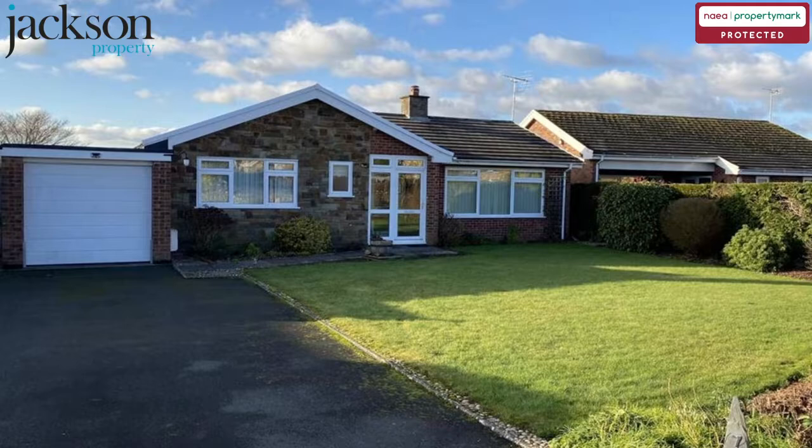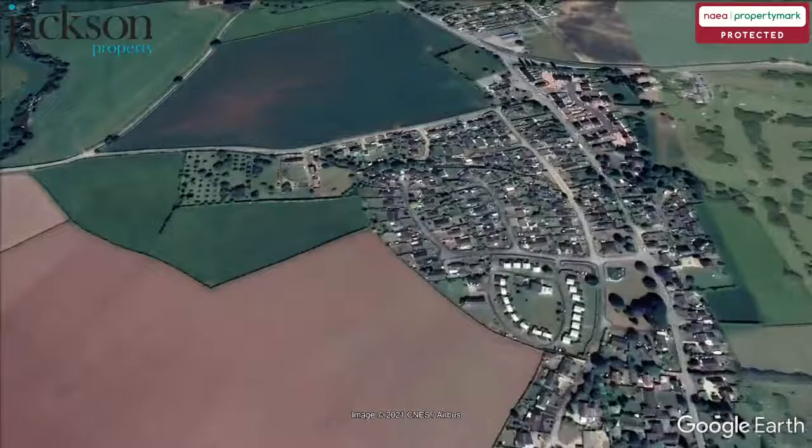We are pleased to present this 3 bedroom detached bungalow at Ash Grove View, Bowdenham, Hereford.